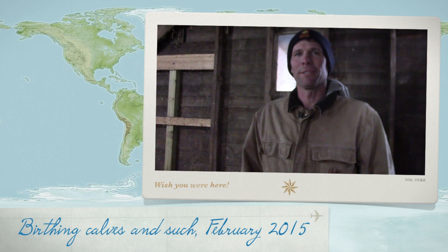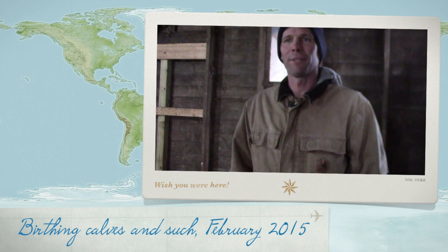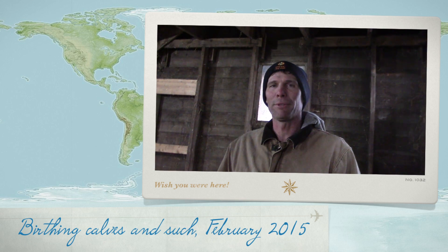Hello kids, this is Adam here again. It was good to see you guys last month. Like I mentioned, we were going to start calving the 23rd of January. Actually, our first one came in the 15th, so they were just about eight days early, and that's kind of typical. Right now I'll just kind of go through what we do.